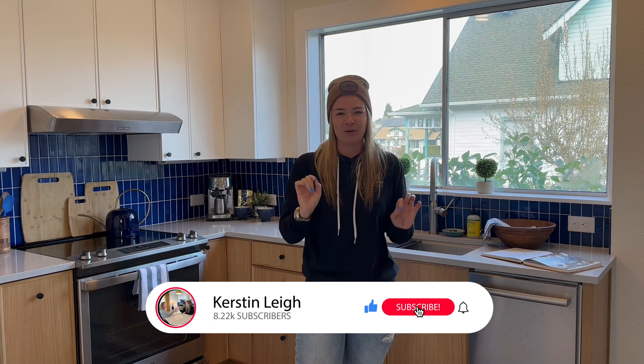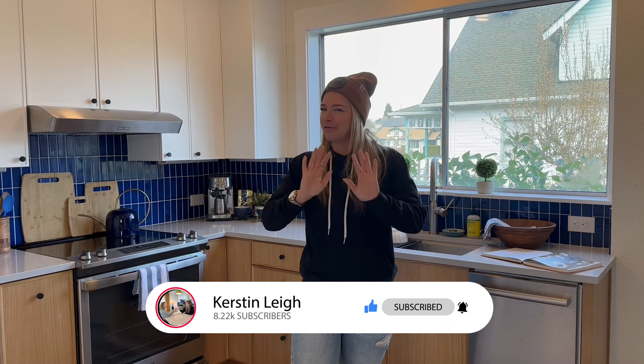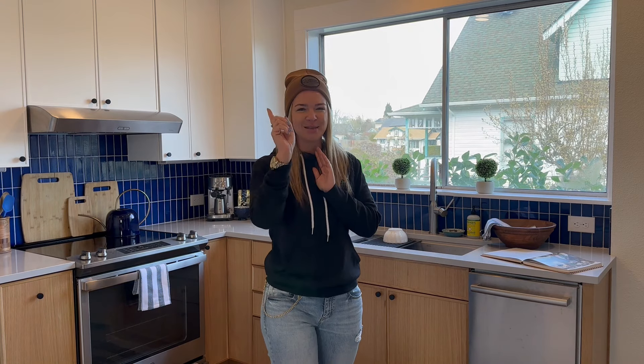Before I even take you guys any closer, make sure to subscribe to our channel. Hit that little bell button and get notified whenever we release a new video. Before I take you around this kitchen, let's do a deep dive into what this kitchen looked like when we first got here and what our homeowner was struggling with in the space when it came to storage, workspace, and all that good stuff.